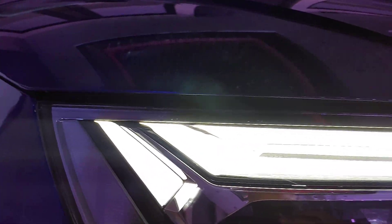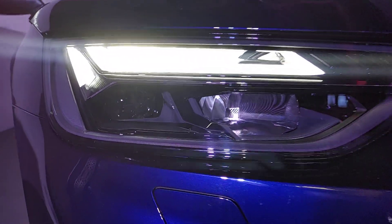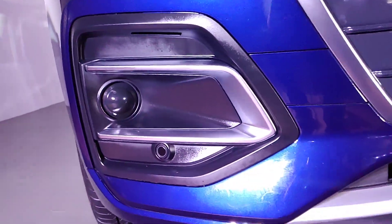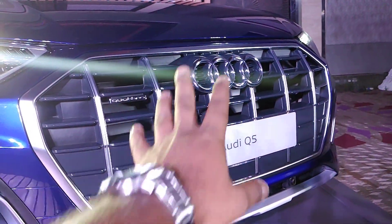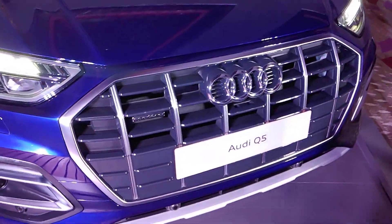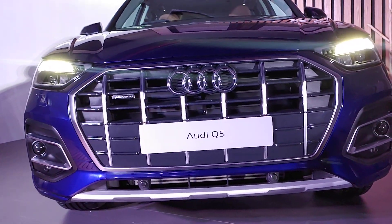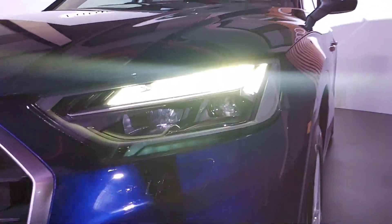Starting with the front, you get these LED headlights and the DRL is split. You get an Audi logo on the inside, high beam, low beam, and over here what looks like a projector — it's just a dummy. You don't get a lot of chrome at the front; you only get chrome on the logo and the Quattro badging. You can also see the big updated grille, the bumpers have been tweaked, and you also get headlight washers.